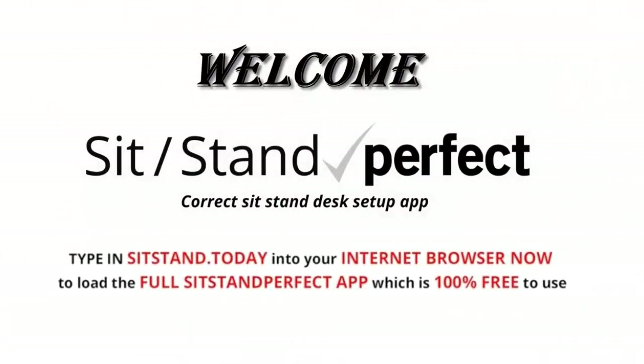Welcome to your online Sit-Stand Desk Setup training and assessment for desktop units. This covers the desktop sit-stand desk unit with dual screen, where one screen is used more than the other.